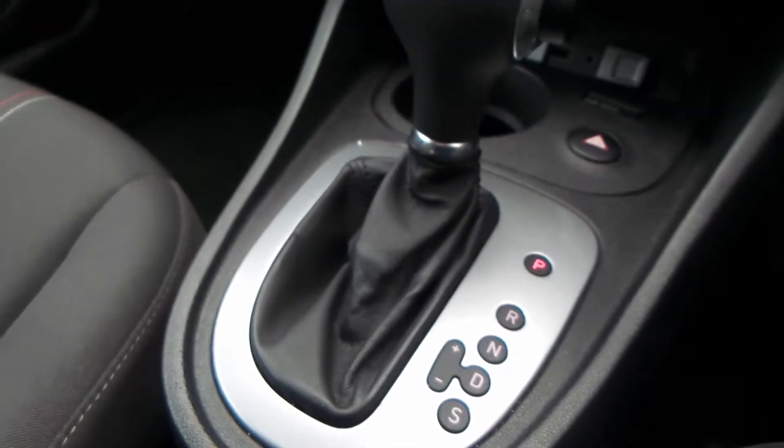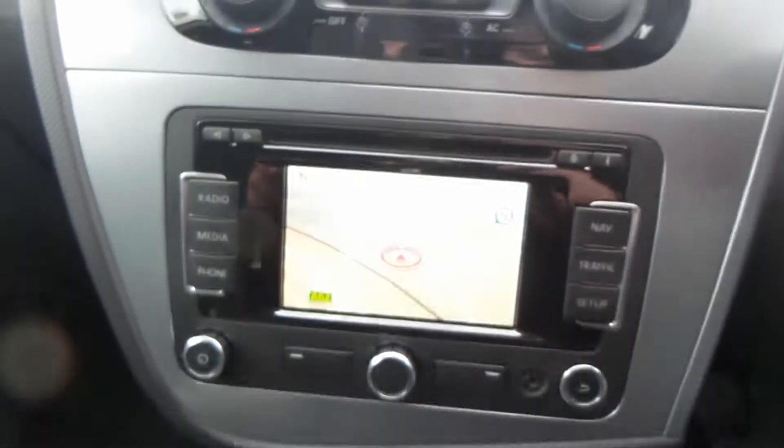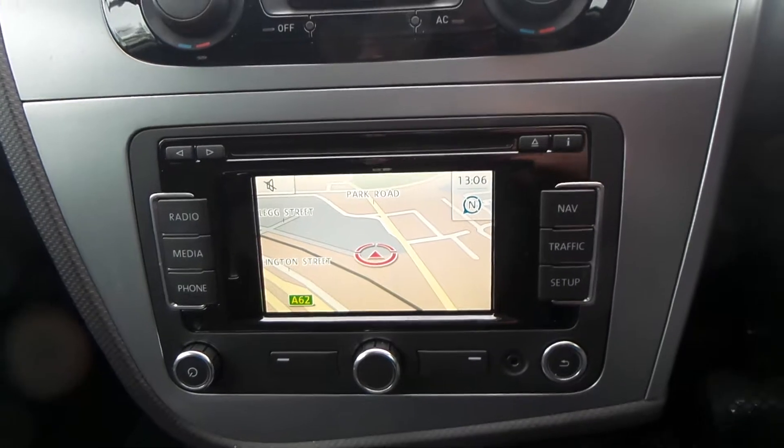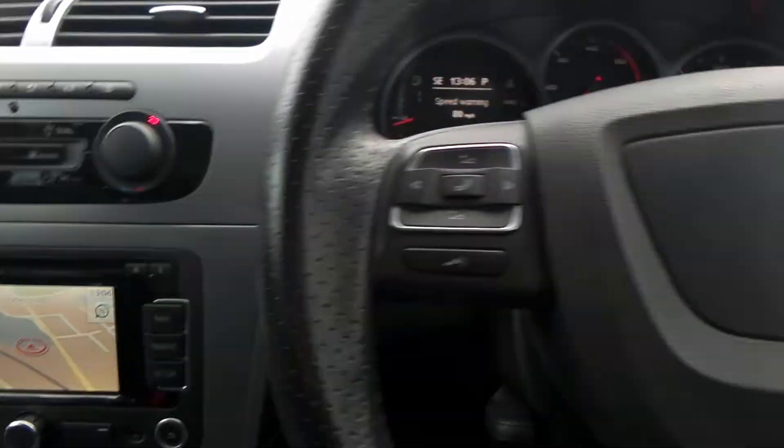You also have the DSG Auto gearbox, USB port and AUX port, a built-in sat nav, CD player, and radio with FM and AM. With this model you also have air con and Bluetooth.